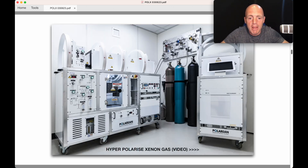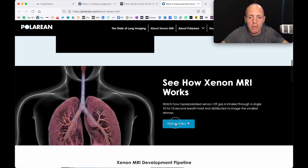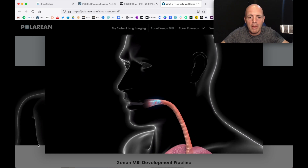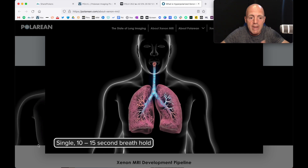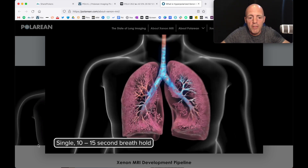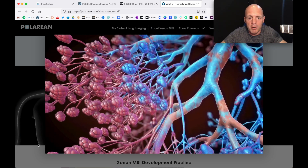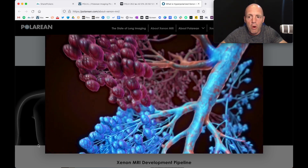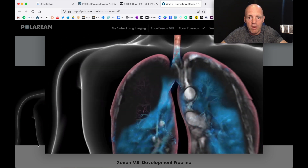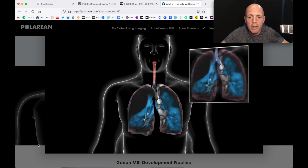So how do they do this? Essentially, they hyperpolarise the xenon gas. The patient comes in and they breathe in the xenon gas, which is polarised using their machine. They take a 10 to 15 second breath and hold that. And they can see all these alveoli — very detailed, minuscule, intricate parts of the body, hard to analyse — and it can only be done with Polarian's technology. Then that's put through one of their software systems and they can look at the lung in a lot more detail.